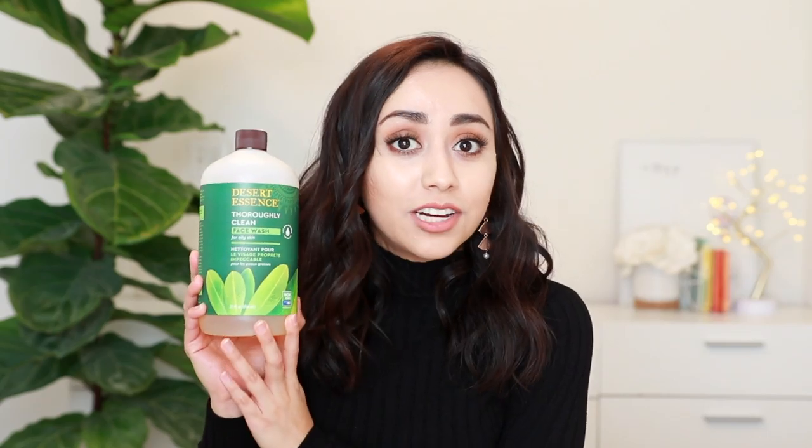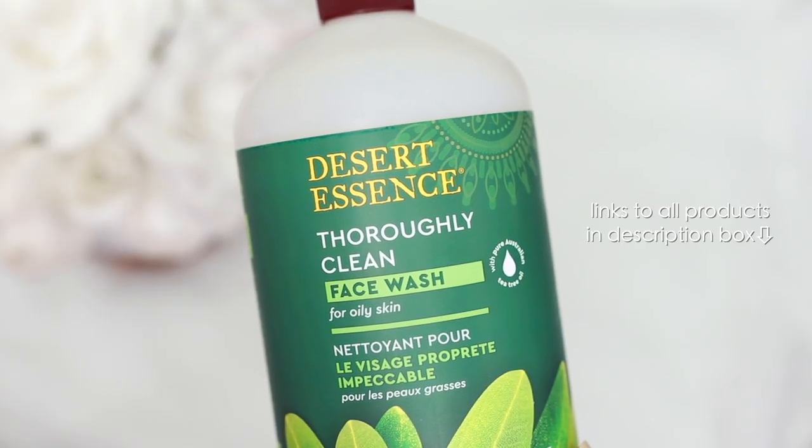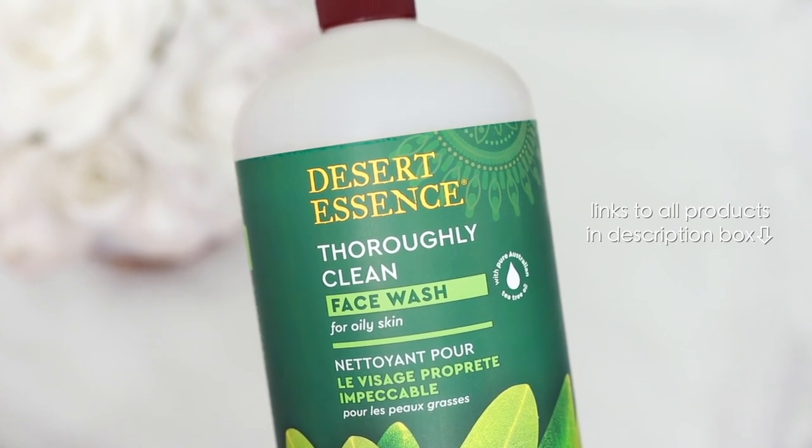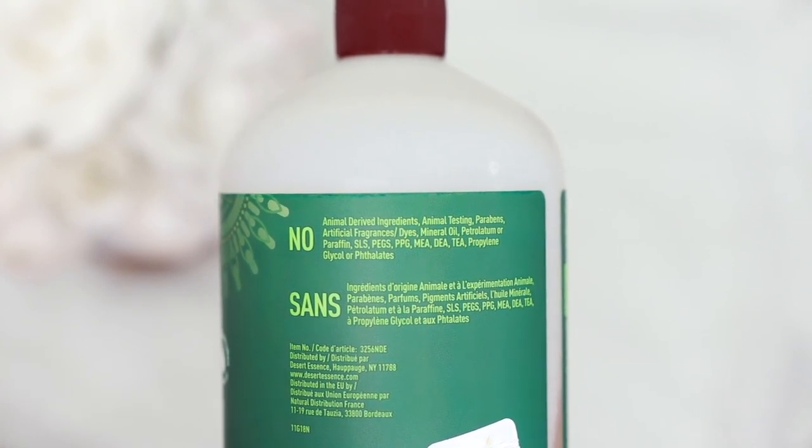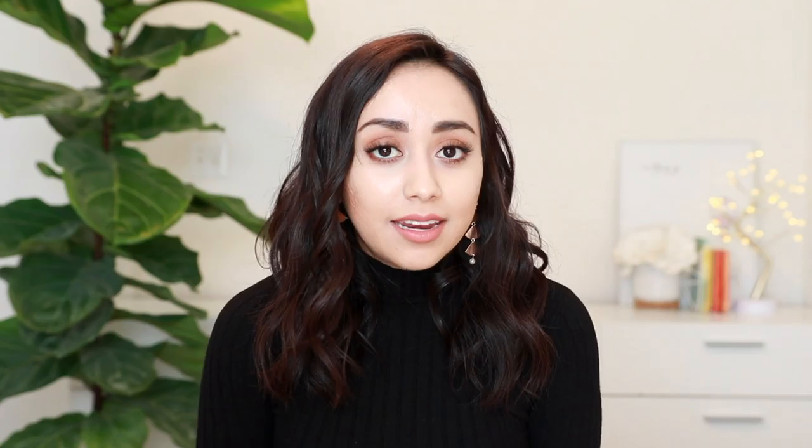I want to start with my go-to cleanser for many years — a tea tree face wash that I would use every morning and night. Tea tree is known for its antibacterial and anti-inflammatory properties, which is why it's so popular for acne-prone skin. I especially like using it during hotter months because it helps control excess oil. I used to use the one by The Body Shop, but I looked at the ingredients and didn't like some of them, so I switched to the one by Desert Essence.